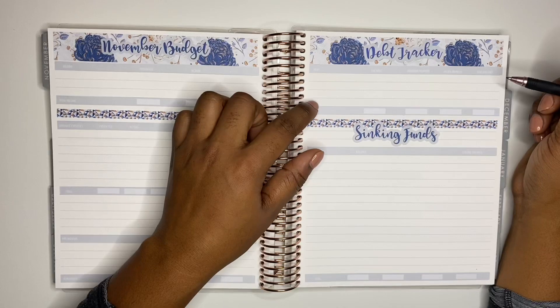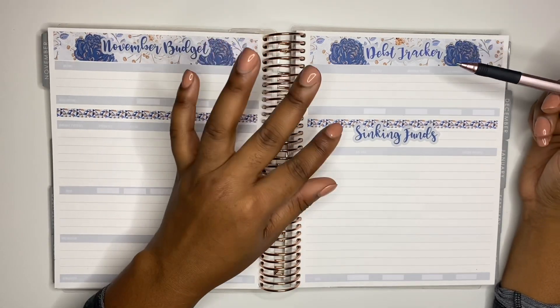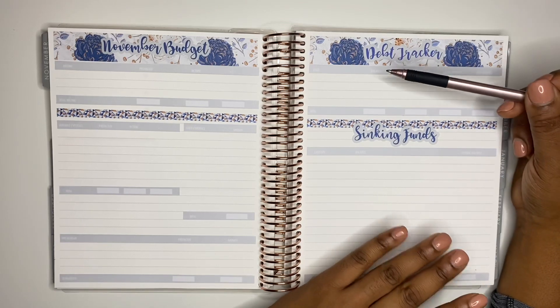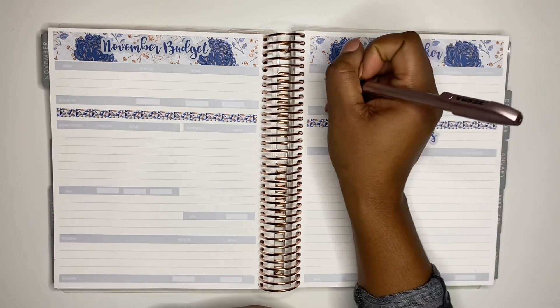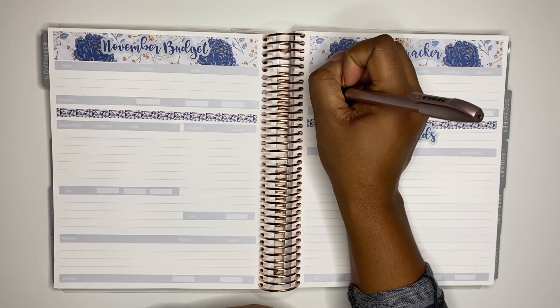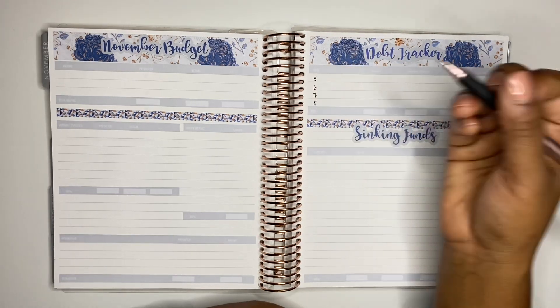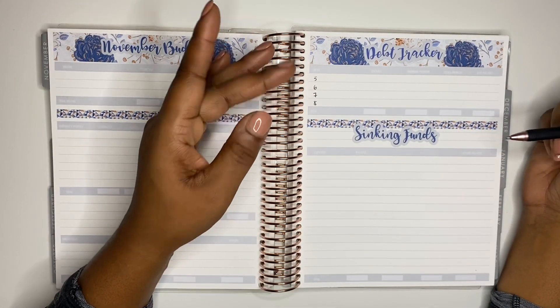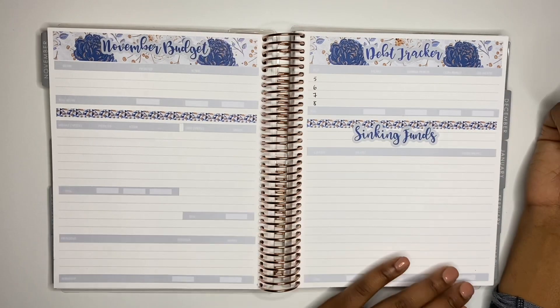I'm going to start with my debt tracker. I currently have four debts outstanding. I keep the names of the creditors private and I use numbers to refer to each debt. I have debts five, six, seven and eight. I used to have eight debts in total but we paid off debts one to four. We still have these four outstanding.